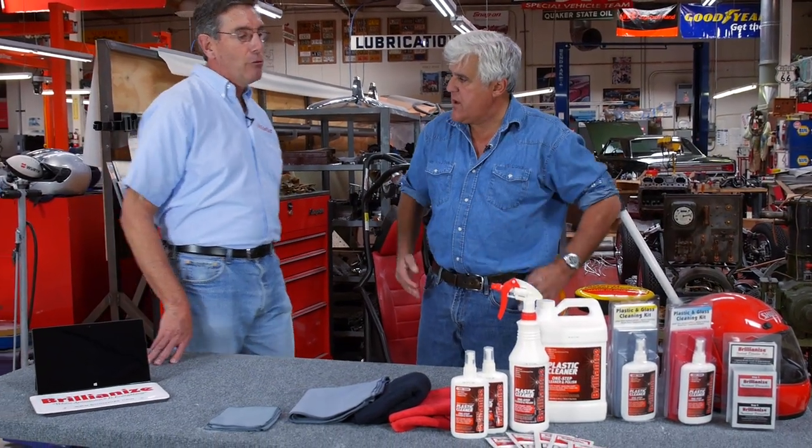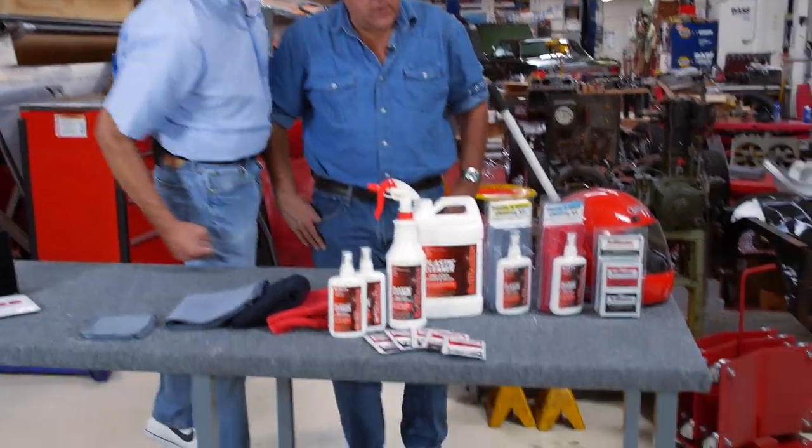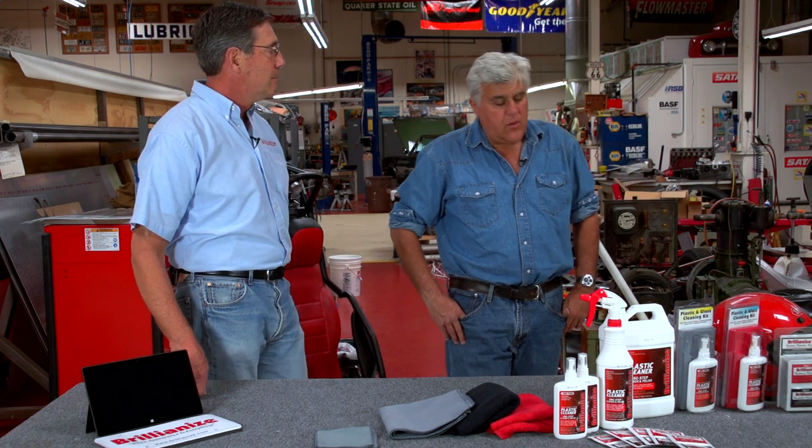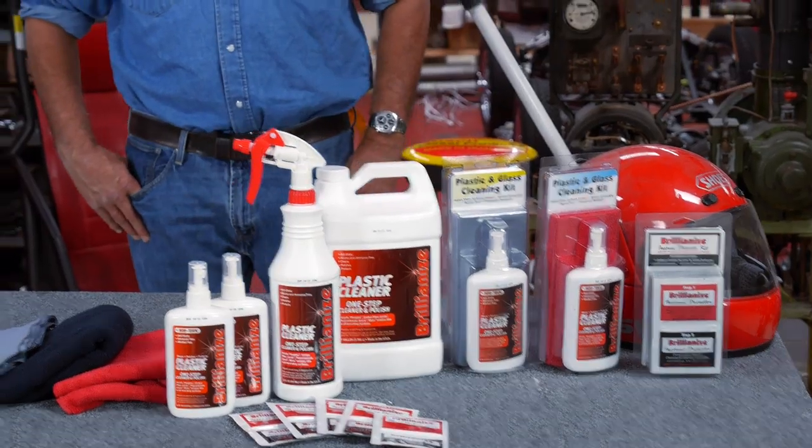You mentioned that disabled Americans are a big part of your workforce — they do your packaging, mailing, and all that. Absolutely. All the packages are put together by adults with disabilities out of Concord, and they're just the most wonderful people to work with, excited to come to work every day. Terrific. Let's find out what we have here — show us some of the products.